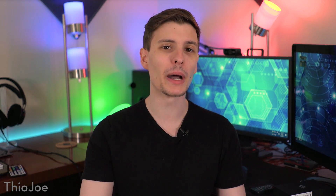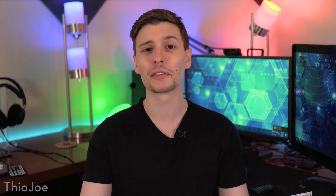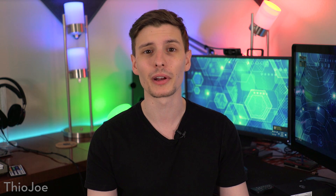Hey, what's up guys, I'm Theo Joe, and you might have missed a lot of the coolest tech news this week, so that's what we're going to go over. We've got a bunch of stories that I think you guys are going to find pretty interesting if you didn't hear about these. So let's just jump right in and get started.